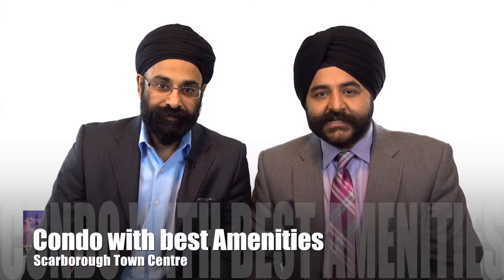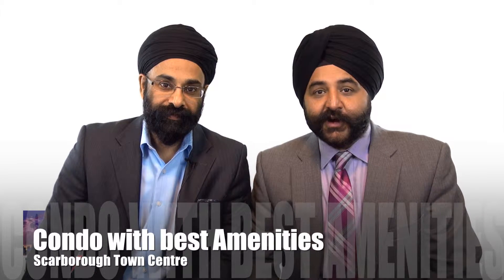Hi, this is Tom and here with Jaz. I had a buyer call me and she asked me which are the best condo buildings at Scarborough Town Center for amenities.